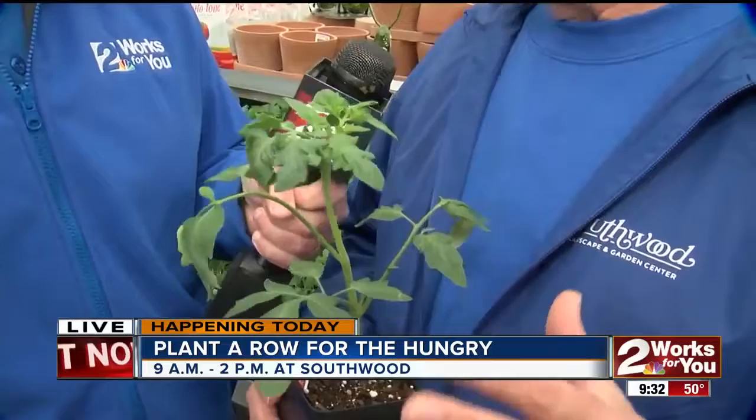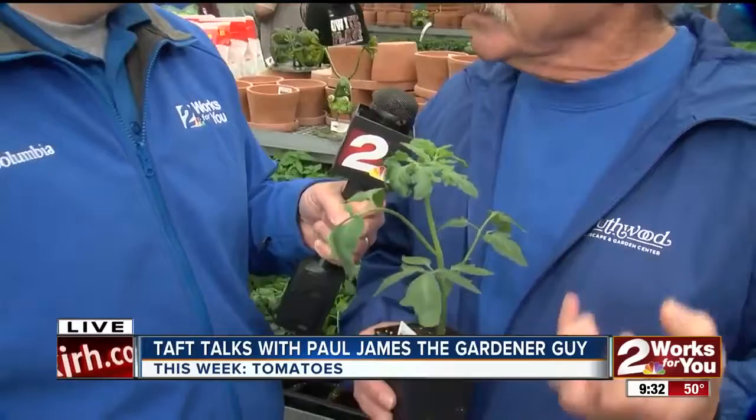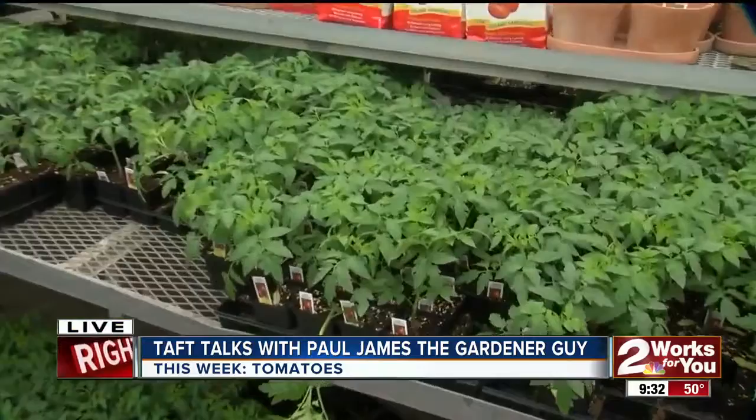Six hours of sun at least. They can take all the sun you want to give them, but you've got to give them at least six hours of sun or they simply will not develop. There are a number of different ways to plant them — you can grow them in the ground, you can grow them in containers, you can grow them so many different ways.